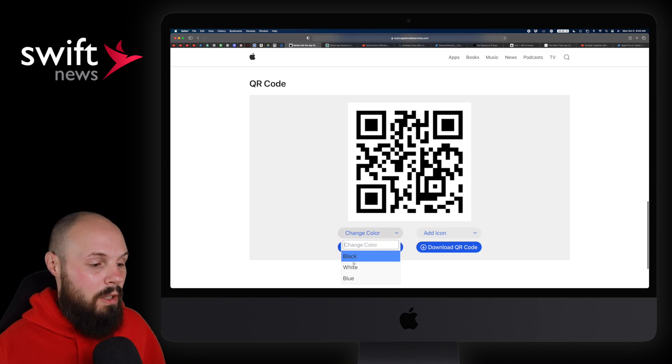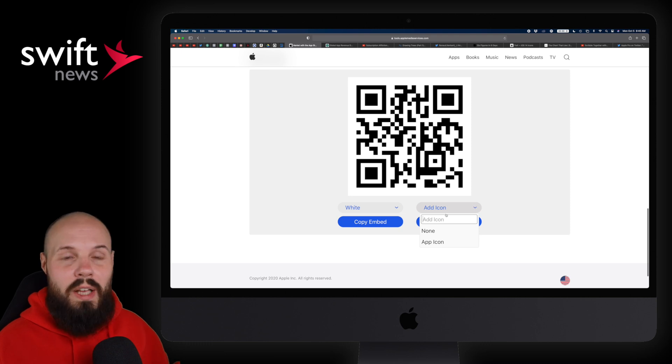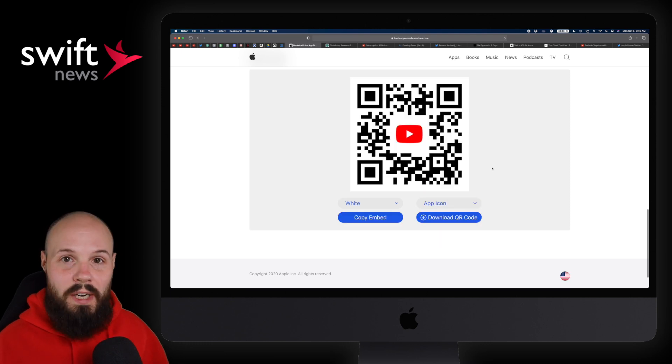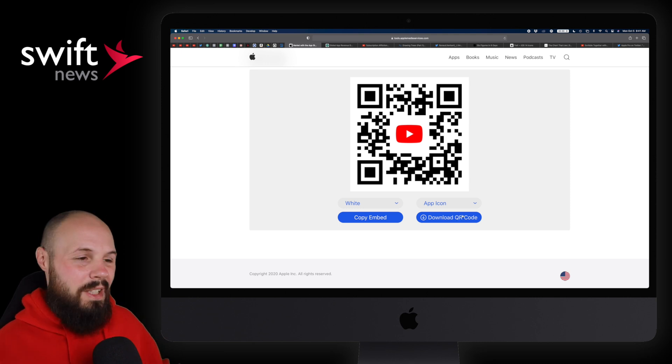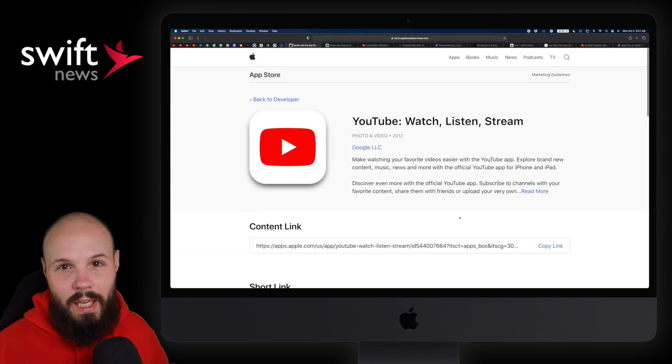Plain and simple. Change the color, generate it, add the icon — I think you definitely add the app icon and generate the QR code. You can download that QR code and put it on your website, wherever you need to put it. People can scan that and go right to your App Store page. These tools aren't necessarily groundbreaking, but it's nice to see little things being added to make our lives a lot easier.